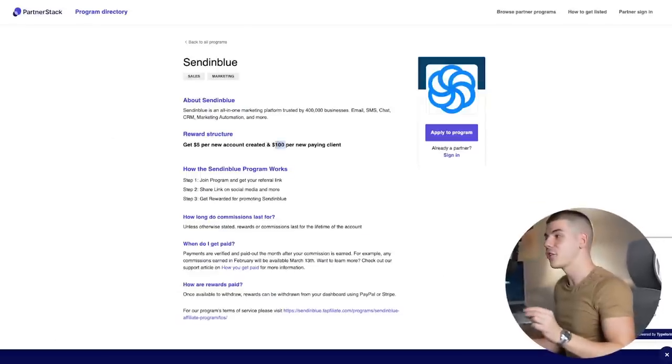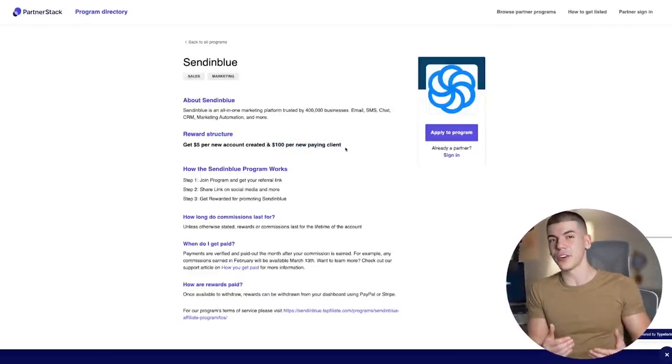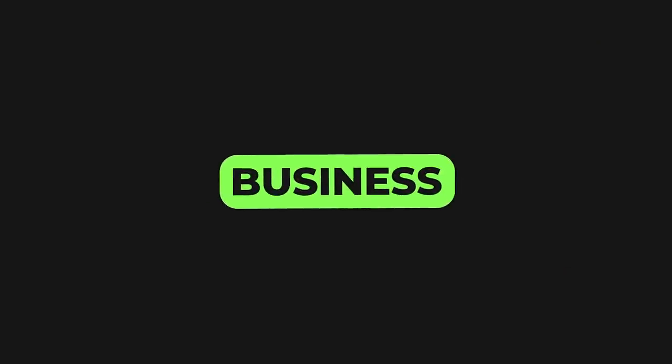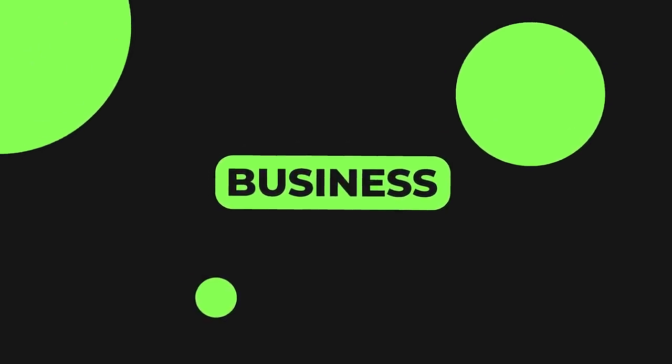So if they do actually sign up for Sendinblue and start using this tool, you're going to make an additional $100 per person that signs up through your link. And there are literally millions of unlimited businesses that you can reach on Google just by searching for a business keyword and a specific place around the world — literally any country, any city. It doesn't need to be necessarily in the US.